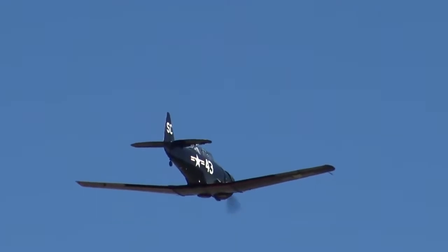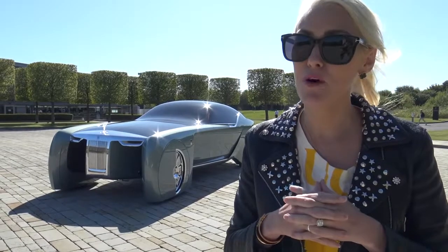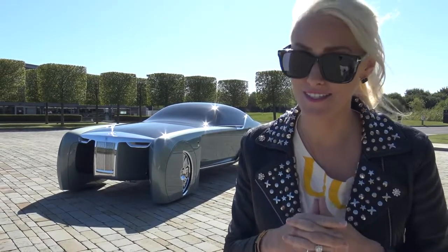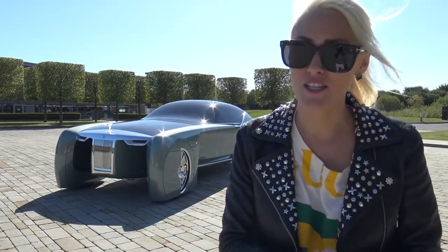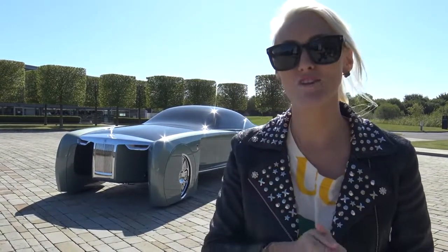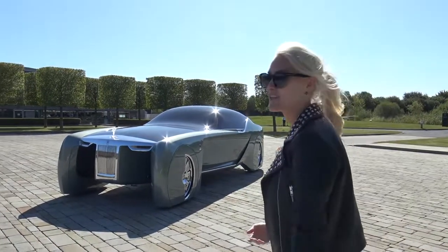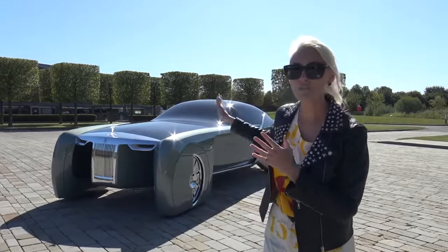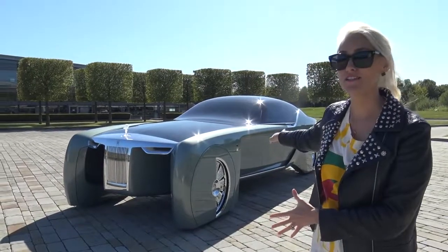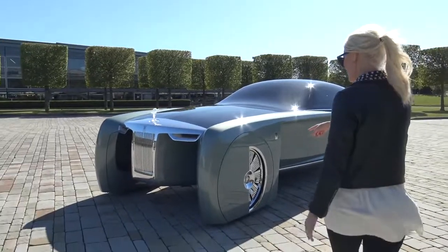What we're doing here today is actually really special. They have probably for the first time in years brought this car out especially for the Supercar Blondie channel. Please make sure to subscribe and click that bell — you'll be one of the first to watch the videos as soon as they drop. Let's get straight to it — this is the Rolls-Royce of the future, built for 2035.